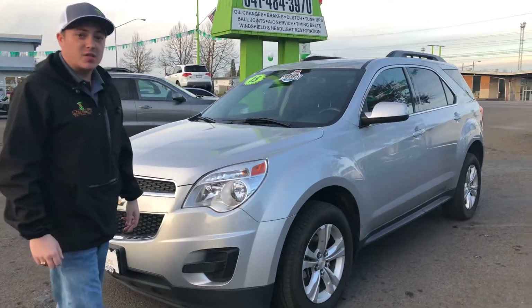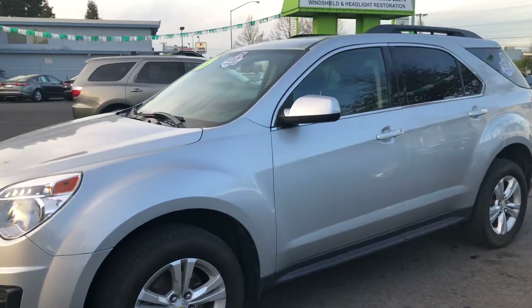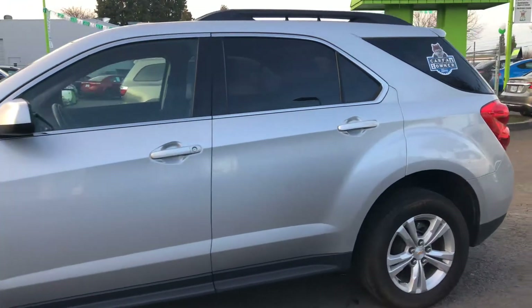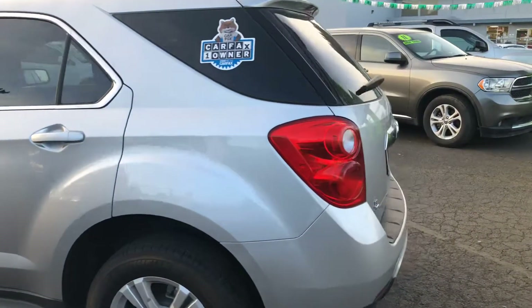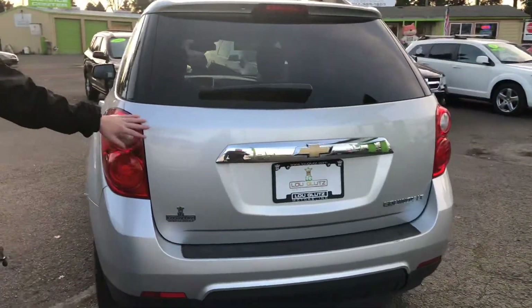Hey everybody, what's going on? I got a sweet deal to go over with you right now. I have a 2015 Chevrolet Equinox — this is a one-owner rig with low miles for the year. It's got 59,000 miles on it, front-wheel drive, 2.4 liter four-cylinder. This thing gets you 32 miles a gallon on the highway.